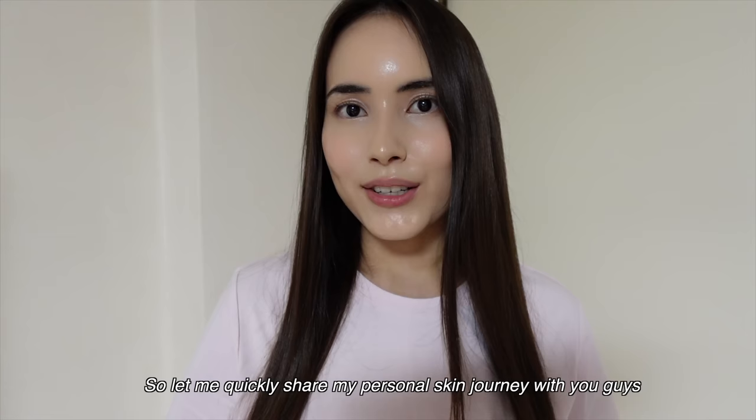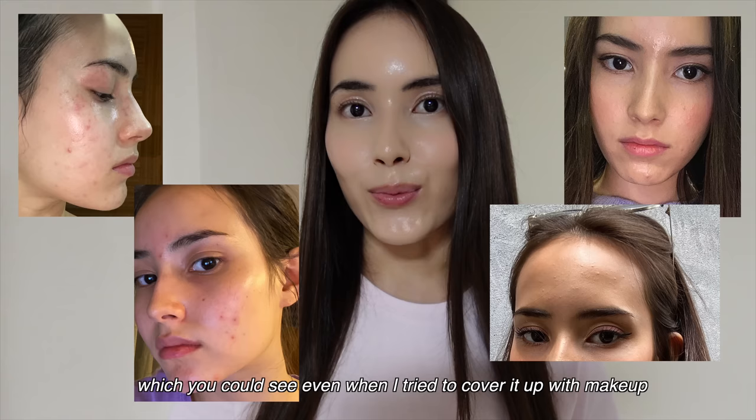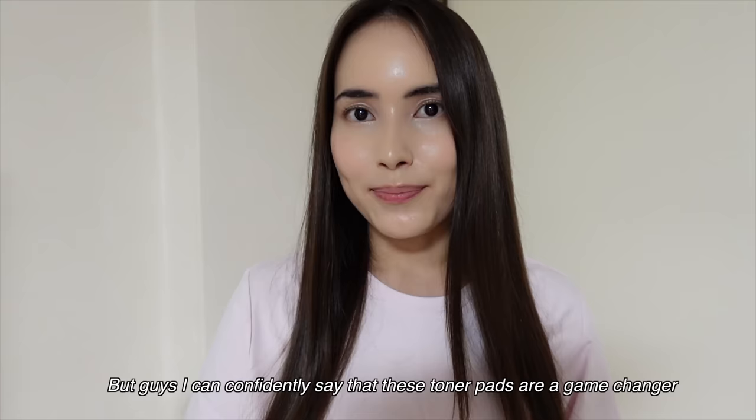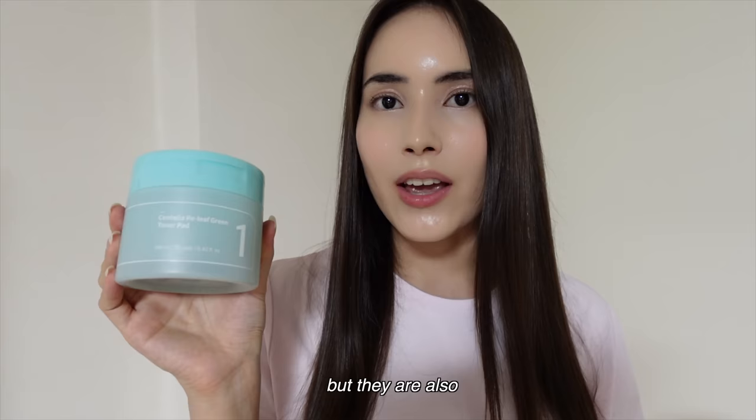Let me quickly share my personal skin journey with you guys. My skin hasn't always looked this good and glowy — I used to struggle a lot with redness, irritation, small bumps, and texture all over my face, which you could see even when I tried to cover it up with makeup. I've tried so many products over the years, and it was really frustrating trying to find something that didn't irritate my sensitive skin. But I can confidently say that these toner pads are a game changer. Not only do these soothe away all the irritation and redness, but they are also so gentle, giving a calming and soothing sensation.